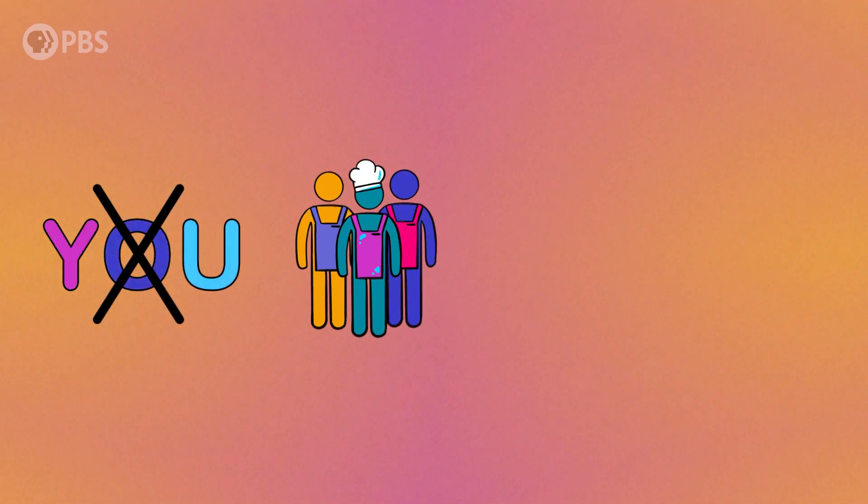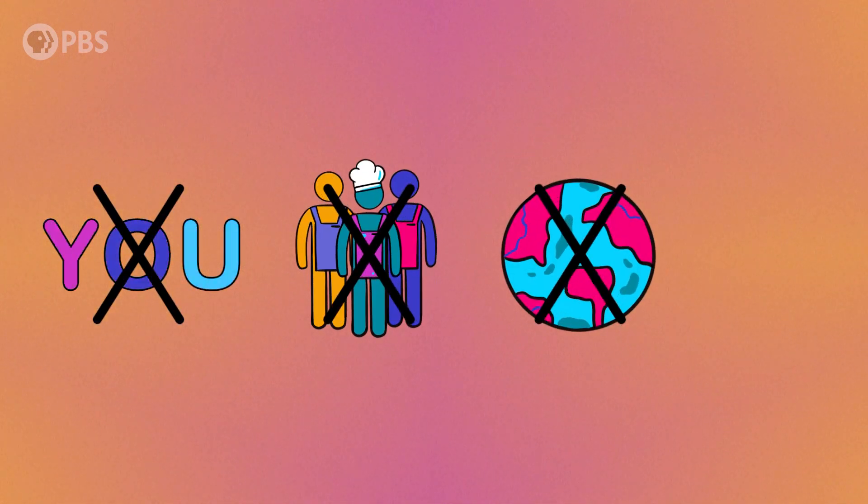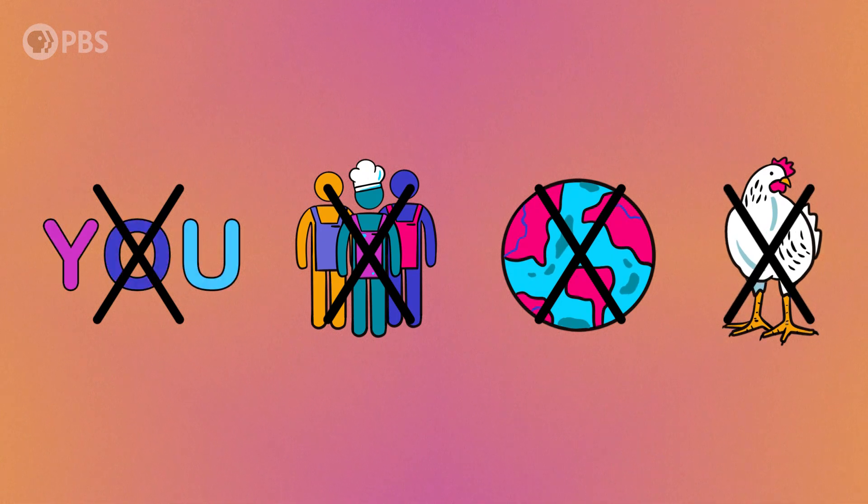Consider the chicken nugget. These nugs look like your average breaded and fried processed meat product. But to some people, the chicken nugget symbolizes pretty much everything that's wrong with the meat industry. We're talking a myriad of environmental issues, poor working conditions, and more. They're bad for you, bad for the people who make them, bad for the planet, and of course, bad for the chickens.